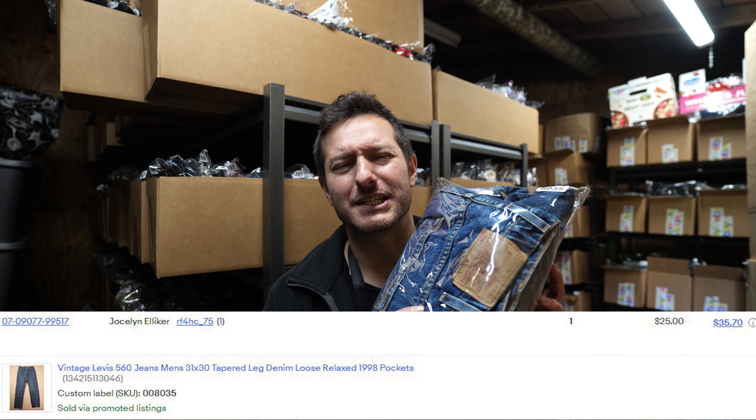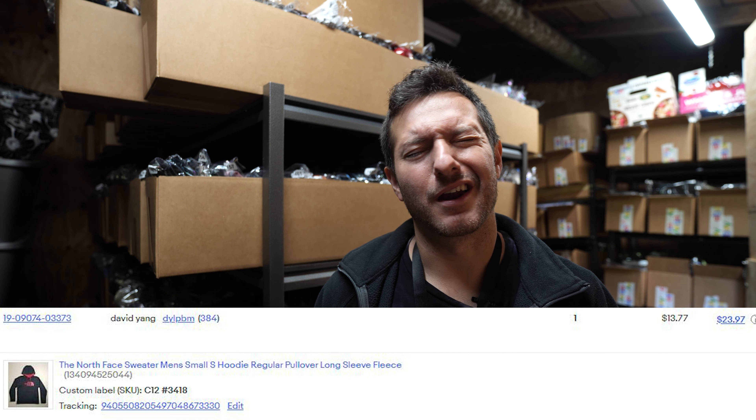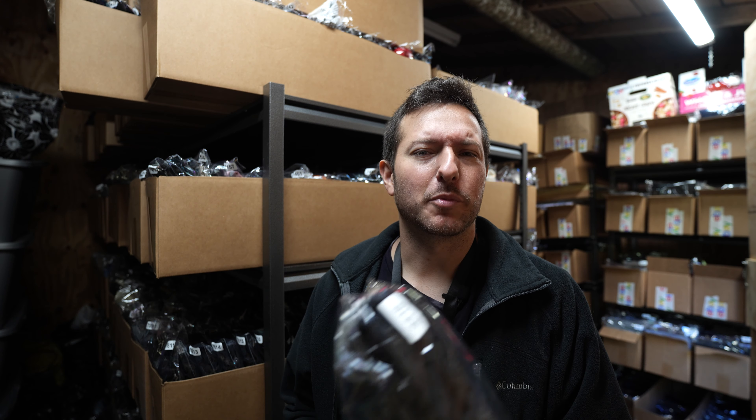First off, this sale — bread and butter Levi's 560s, used condition, made in 1998, tapered leg, sold for $25 plus $8.95 shipping. North Face sweater going out — got an offer for $14 plus $8.95 shipping, a simple fleece hiking sweater. Been selling a ton of sweaters and jackets; as we all know, winter is upon us.